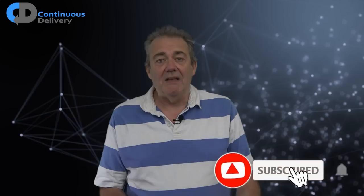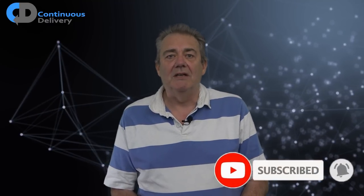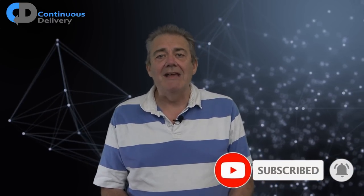Hi, I'm Dave Farley of Continuous Delivery. Welcome to my channel. If you haven't been here before, please do hit subscribe. And if you enjoy the content, hit like as well. I'd like to begin by thanking our sponsors — Harness, Equal Experts, Octopus and Specflow. They're helping us to build our channel, so please do support them by checking out their links in the description.